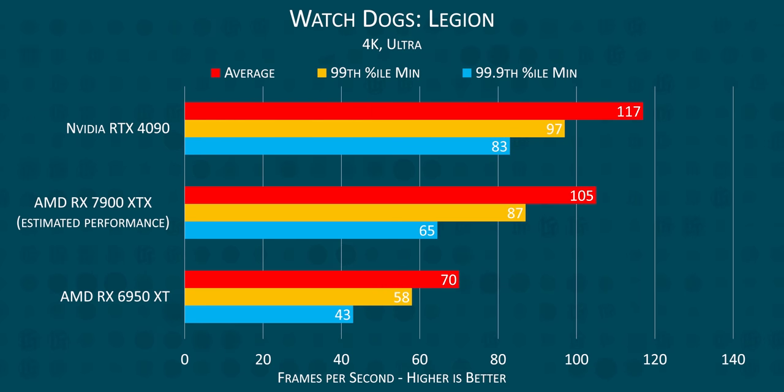Finally, in Watch Dogs Legion, the 7900 XTX takes its largest L compared to the RTX 4090, but that still only has it lagging behind by about 10%. Not too shabby, AMD.